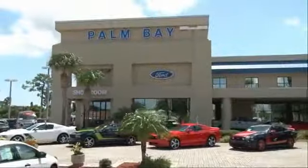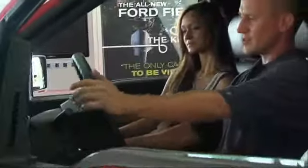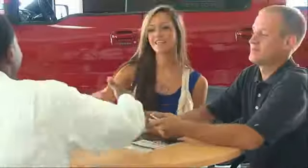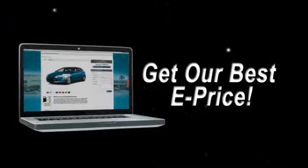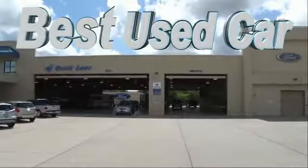At Palm Bay Ford, we treat you like family and offer the ultimate service after the sale that you just have to experience for yourself. It's car buying made simple with savings up to $9,000. Or shop online and get our best e-price — invoice minus all rebates and incentives — plus the best used car warranty.